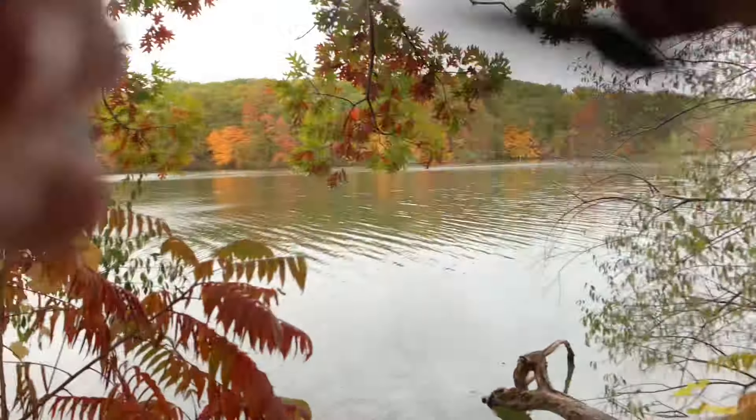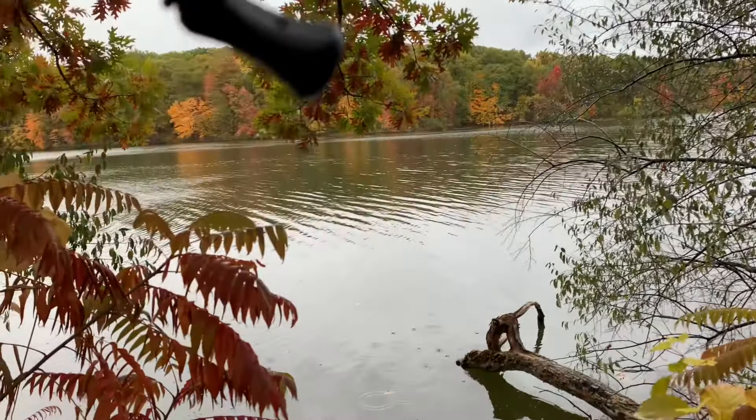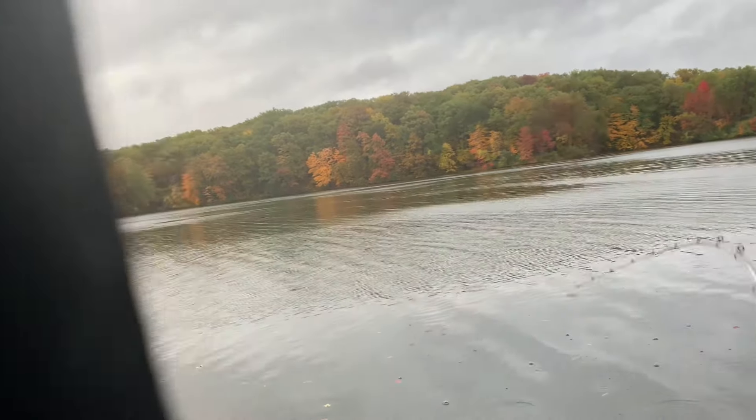Oh man, there was a fish right there. There's one — on the pink slobber knocker. Nice one too. That's a really nice fish.